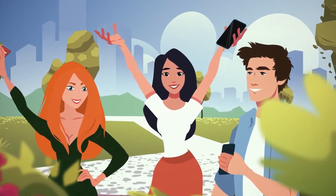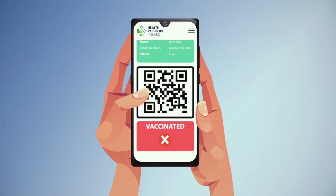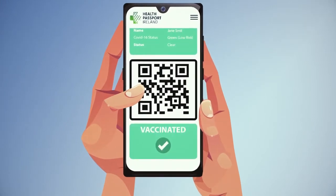When a vaccine becomes available, your official vaccination status can also be displayed within your Health Passport. You can even keep a diary of your international travel and events you have attended.